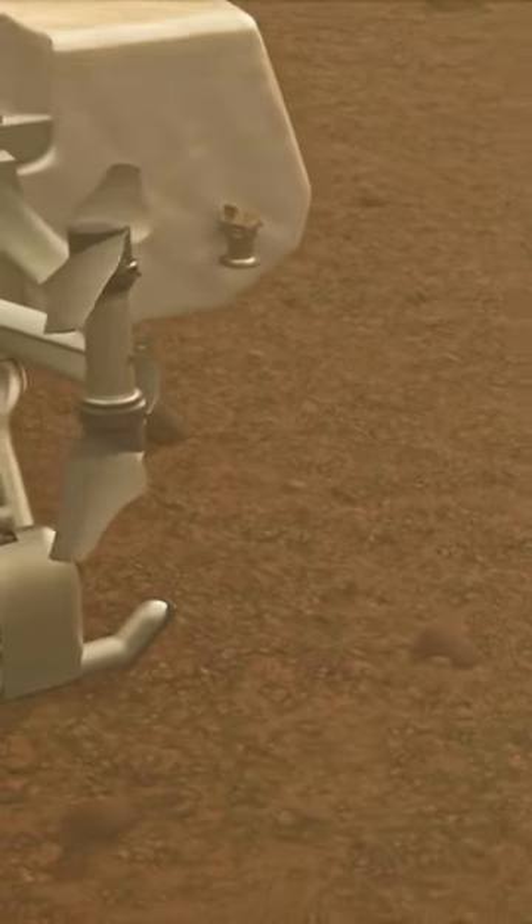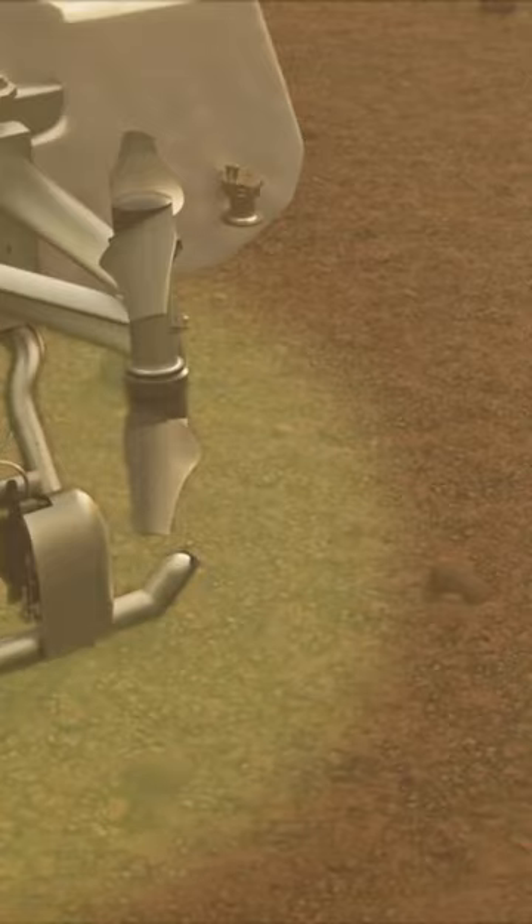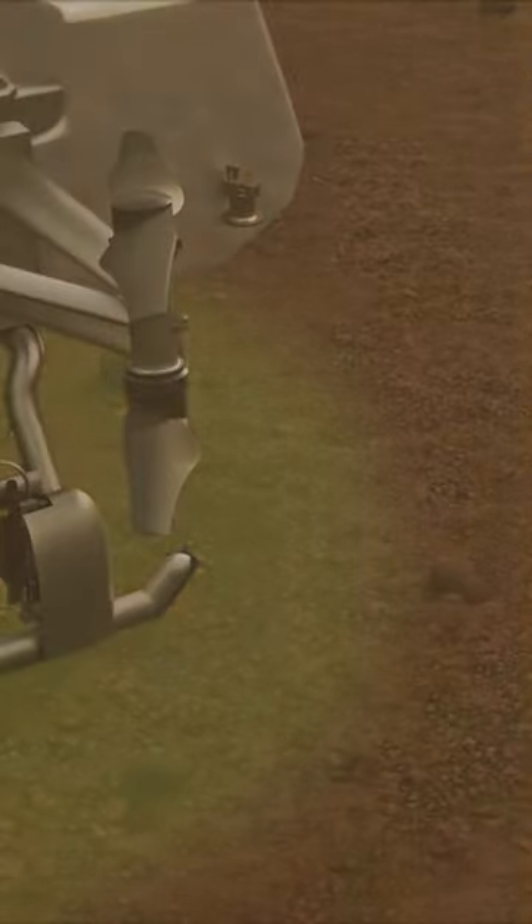Dragonfly has a special tool called the Dragonfly mass spectrometer that will study the chemistry on Titan and tell us about the kinds of chemical steps that led to the formation of life on Earth.